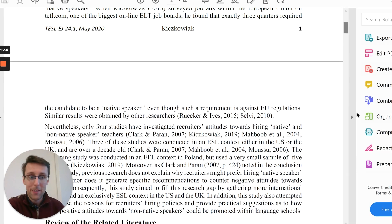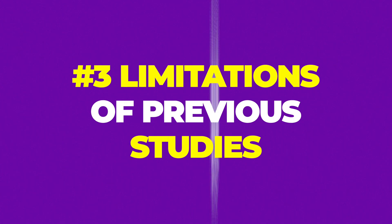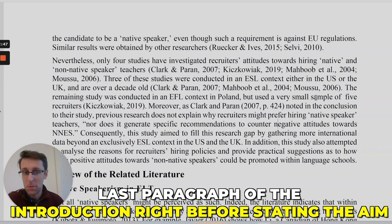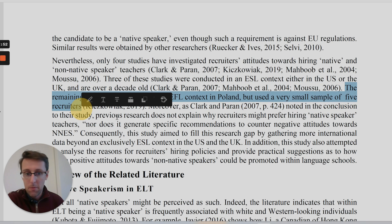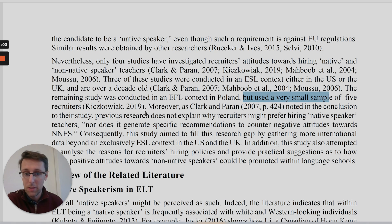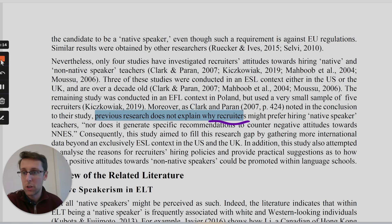Another thing you can do is show limitations of previous studies. For example, in the last paragraph of the introduction — right before stating the aim — there might be a sentence noting that one study in this context used a very small sample size, clearly indicating it was limited. Another example: 'previous research does not explain something' — that's a limitation of previous studies, which is the third type of research gap.